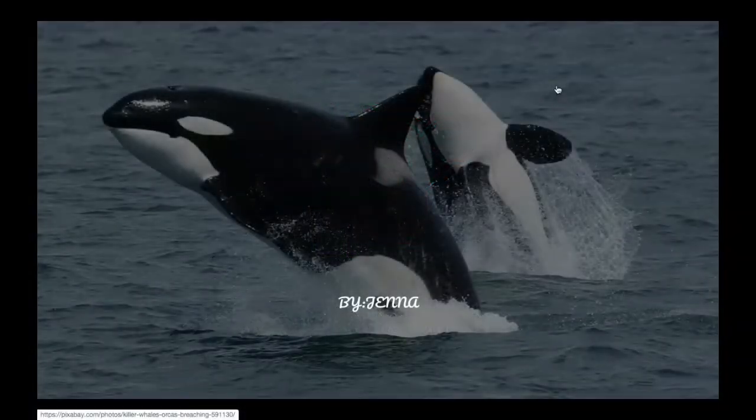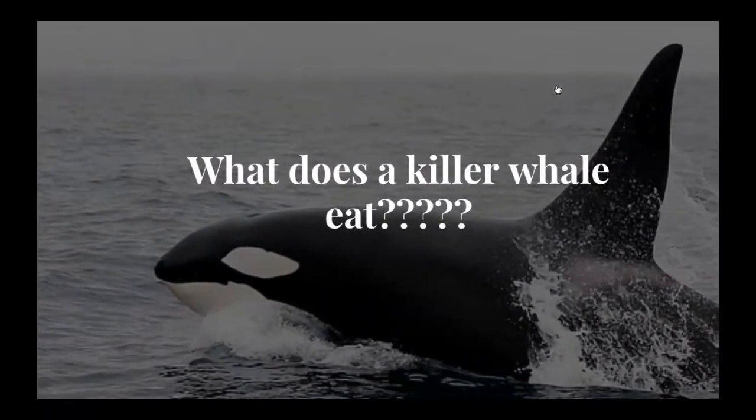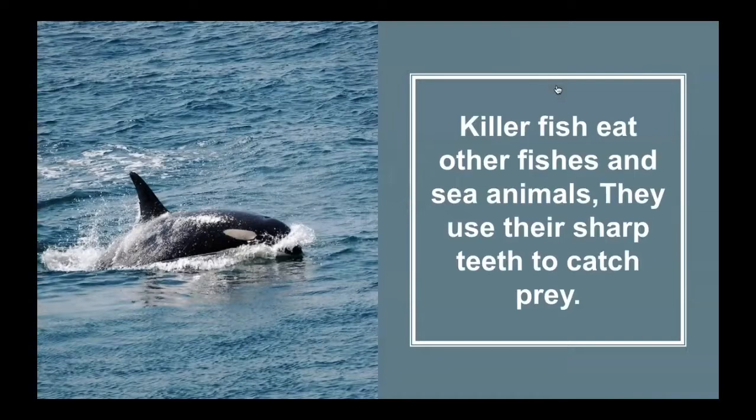Today I'm going to be sharing some information about killer whales. So let's start — killer whales, by Jenna. Number one: what does a killer whale eat? A killer whale eats other